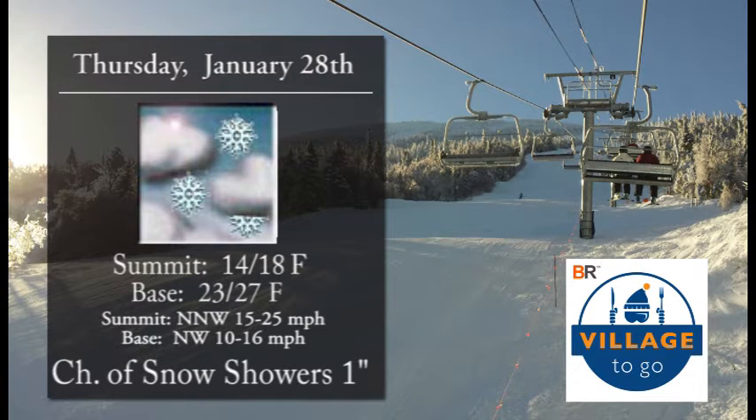Thursday we're looking at a mostly cloudy day throughout the day, possibly one inch of snow later in the day, and summit temperatures 14 to 18 with base temperatures 23 to 27 and winds 15 to 25.